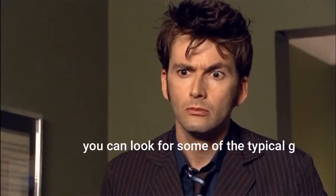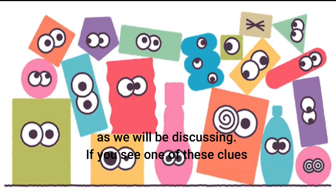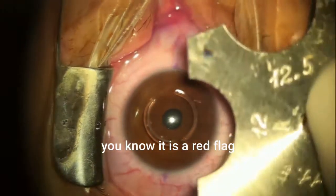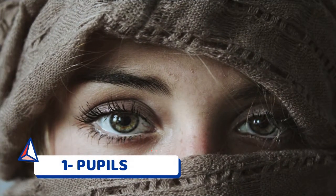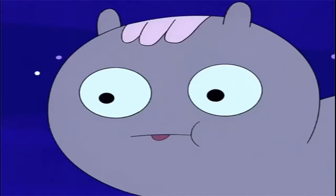Once you have established someone's baseline, you can look for some of the typical gestures people make with their eyes, as we will be discussing. If you see one of these clues and it differs from their baseline behavior, you know it is a red flag and you have to dig a little deeper. Sign number one: the pupils. The pupils are a part of our body language that we practically have no control over.